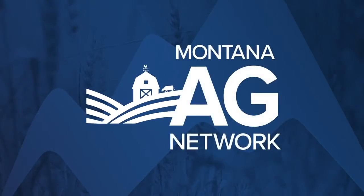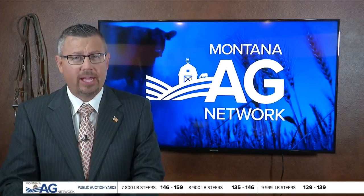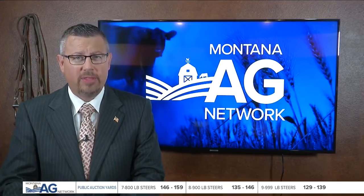Here's your farm and ranch report from the Montana Ag Network. Hi everybody, it's time for your farm and ranch news. Ranchers have a new tool available for controlling invasive weed species on rangeland, CRP land, and even natural areas, including those grazed areas on these sites.